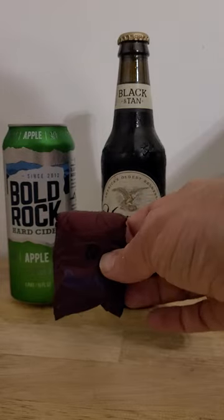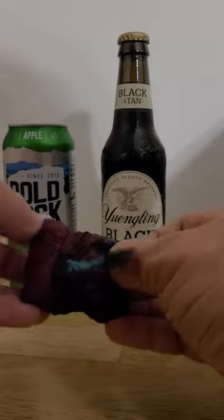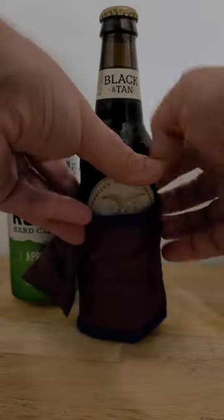Alright y'all, I assume I'm not the only one who ends up in a situation where you just need a koozie out of nowhere. So when that happens to me, I've started pulling out the Rumpel beer blanket, which folds up into itself like one of those 80s jackets that folds up into its own pocket.